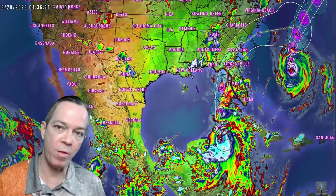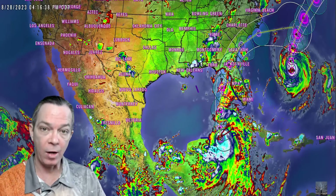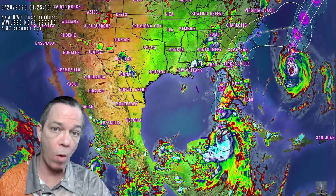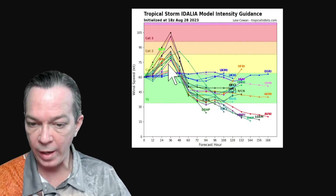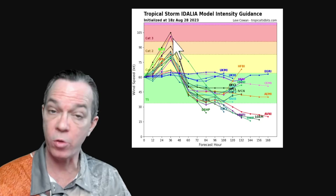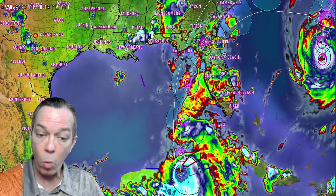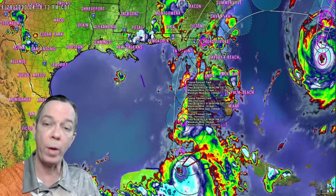Hey, happy Monday afternoon everybody. Mark here, Weatherman Plus, with your latest updates on the new data that's come in. The storm has upgraded and they are expecting rapid intensification. I'm still showing a potential chance for a Cat 4, even a strong Cat 4, still on the table. The latest intensity guidance is going way towards a very strong Cat 1 to a Cat 2, with a few models still showing it going to be a major hurricane. They've upgraded it to 121 miles per hour winds with 150 miles per hour wind gusts.